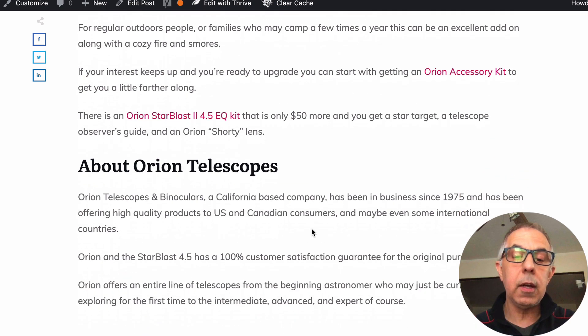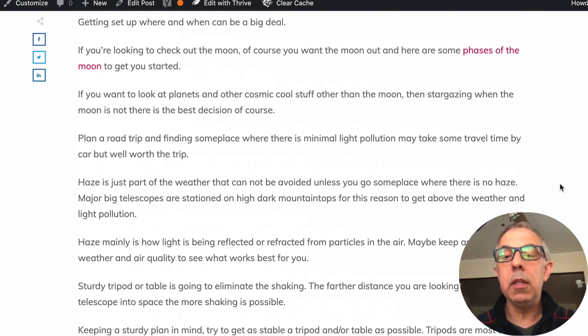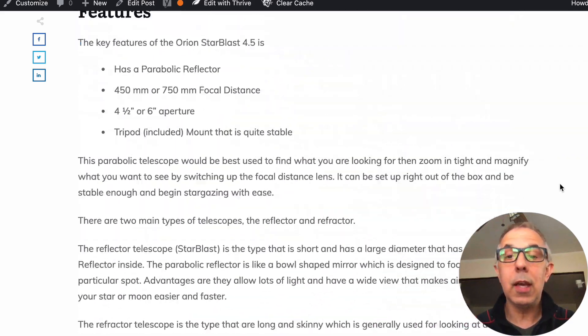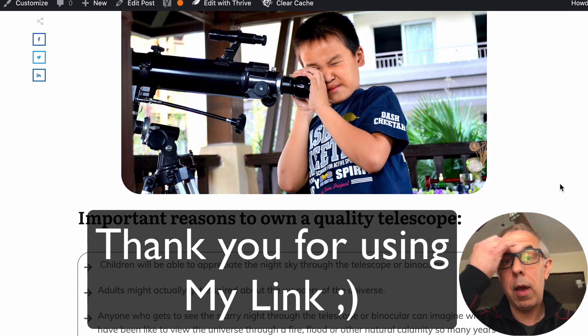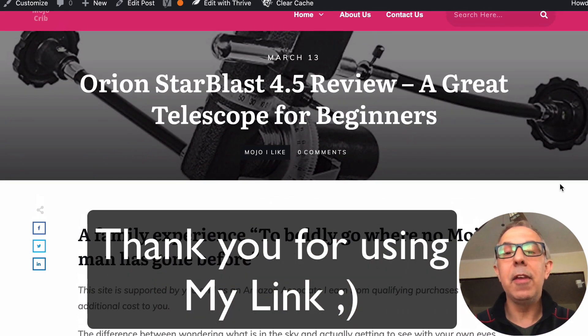About Orion — they're a California-based company and they've been around since 1975. They're a good company. I hope you enjoyed this review. If you decide to pick it up, please use one of my links — I'm an Amazon affiliate and that's how I'm able to keep doing this.